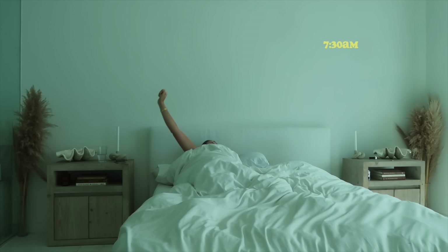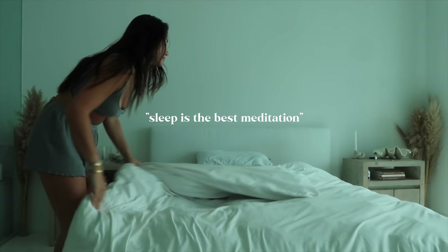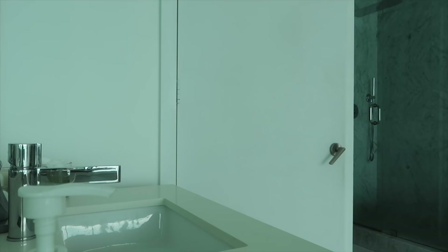Good morning guys and welcome back to another video. Today I'll be sharing with you my weekday morning routine. Not every morning and day are usually the same, especially with my job, but in general these are all the steps I try to do every morning. I usually wake up at 7:30 AM, sometimes a little earlier depending on the day.